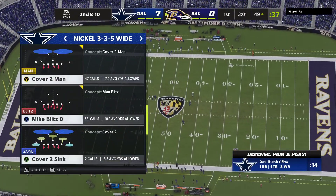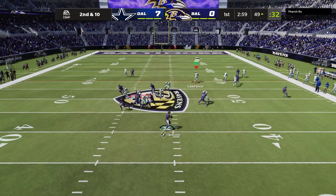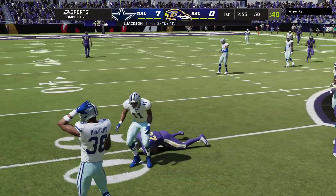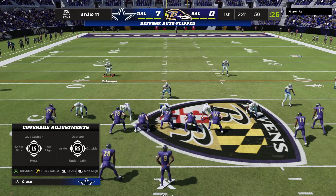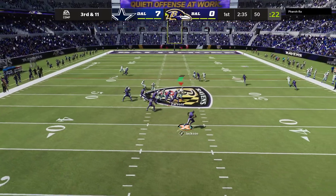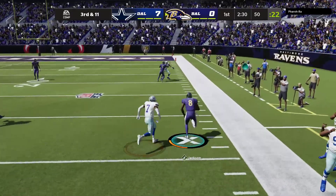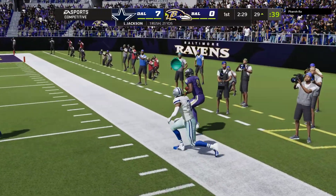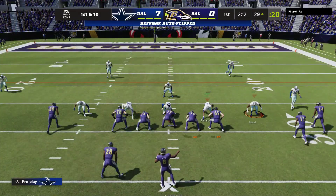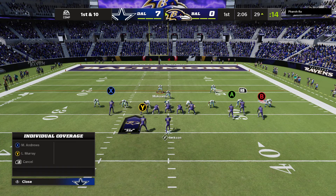The Baltimore offense at the line, set to get going. A first carry for Latavius Murray — Jabril Cox there on the tackle. The last run got a couple. Here's second and eight. Jackson throws and finds Latavius Murray. He'll be out of bounds across the 30-yard line — nine yards to pick up there, and it's a first down.